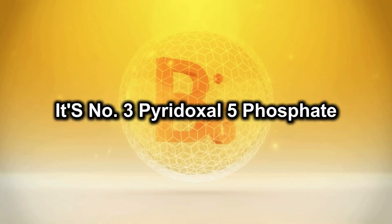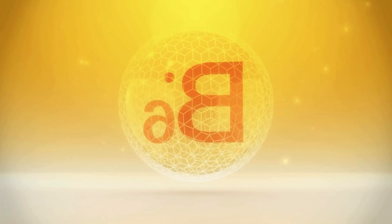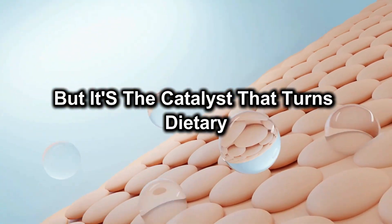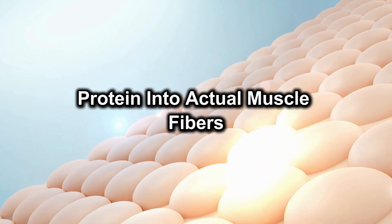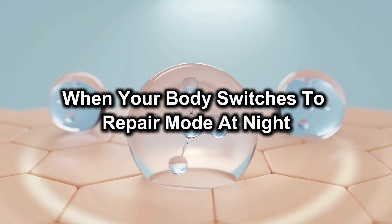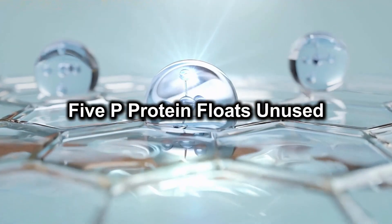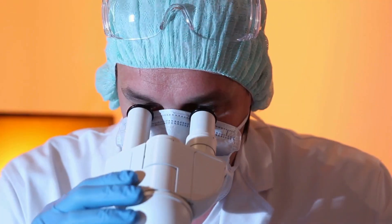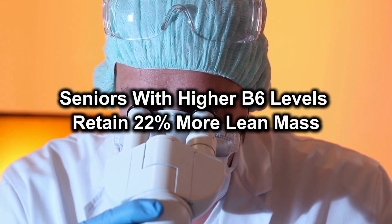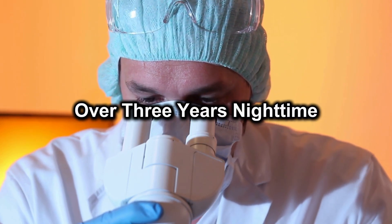Number 3: Pyridoxal 5-phosphate, vitamin B6 — the engine that builds protein. B6 often flies under the radar, but it's the catalyst that turns dietary protein into actual muscle fibres, especially critical when your body switches to repair mode at night. Without active P5P, protein floats unused and muscle breakdown outpaces synthesis. In long-term observations, seniors with higher B6 levels retained 22% more lean mass over 3 years.